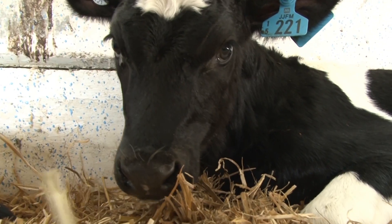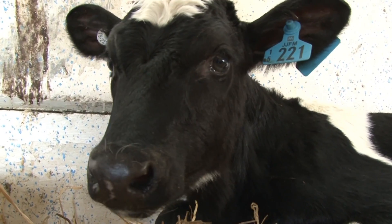Carol, you are the officer in charge of the calving and calves? I'm in charge of calves, yep.